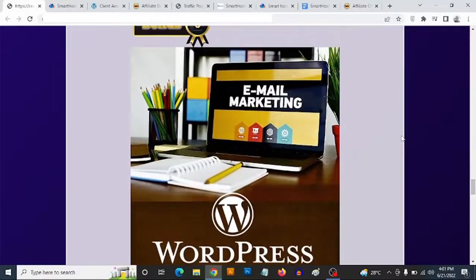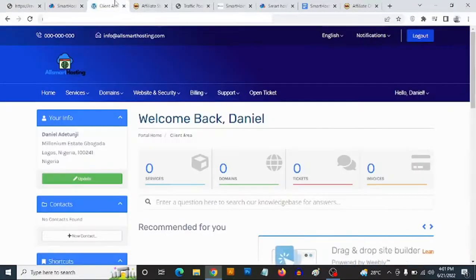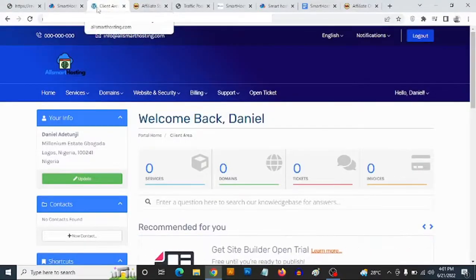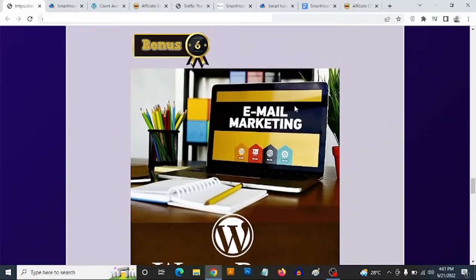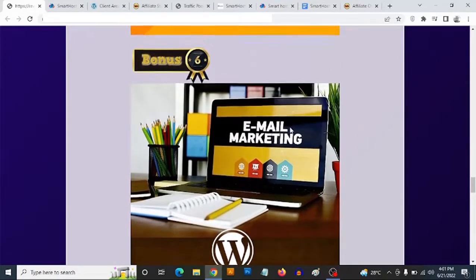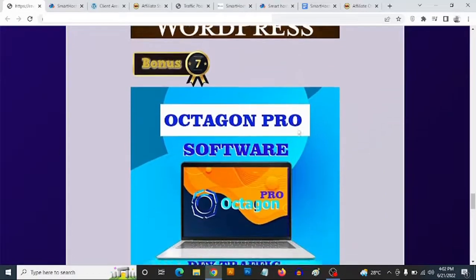Bonus number six: I'm going to be showing you how to do email marketing directly from your WordPress website. Once you have one-time low-fee hosting like this, you can install WordPress and use it to send out emails, build your list, manage your list, and send emails from your WordPress site to your subscribers. I'm going to show you exactly how to do that in this video training.